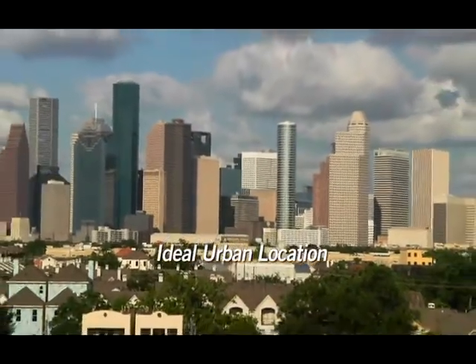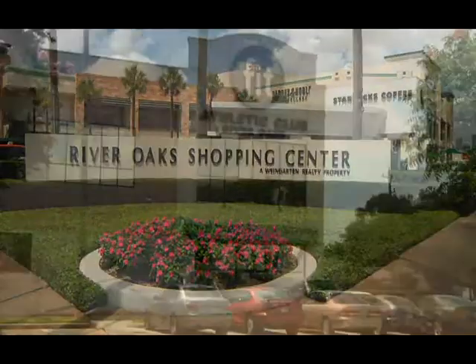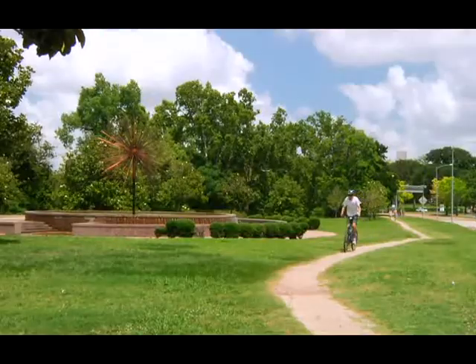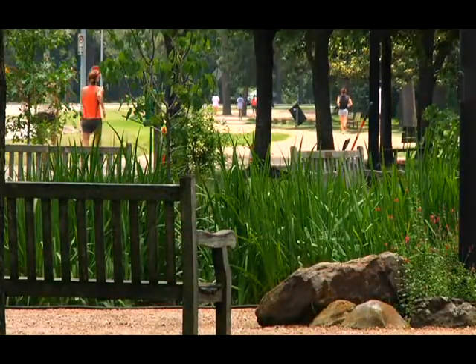Downtown Houston is just two miles away and residents can walk to the River Oaks shopping center or the fitness club just around the corner from Piedmont. The jogging and biking trails on Buffalo Bayou and Memorial Park are less than a five-minute drive.